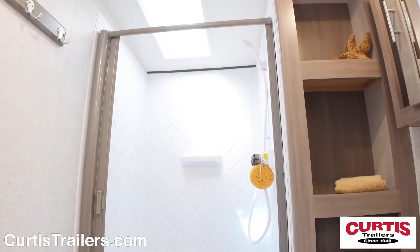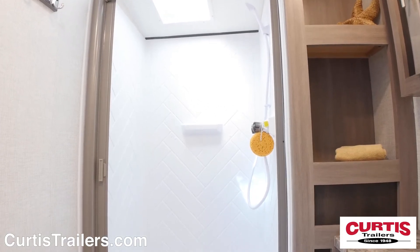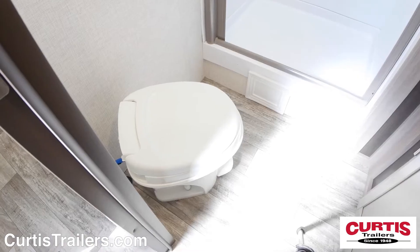The bathroom boasts a 30 by 36 inch shower with skylight, mirrored medicine cabinet with sink and a step flush toilet.